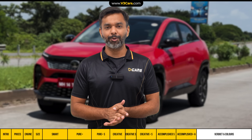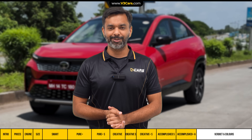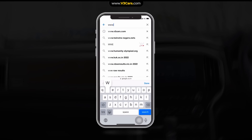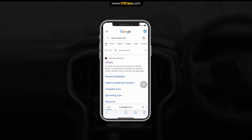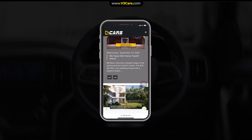If you have any questions, please let us know in the comments section. Thanks for watching. For more details, you can visit www.v3cars.com or follow us on Facebook and Instagram.